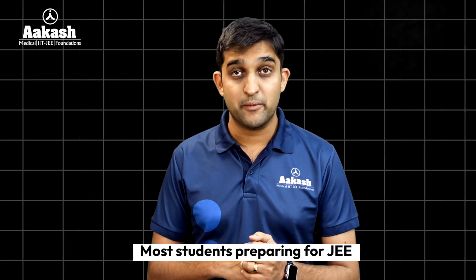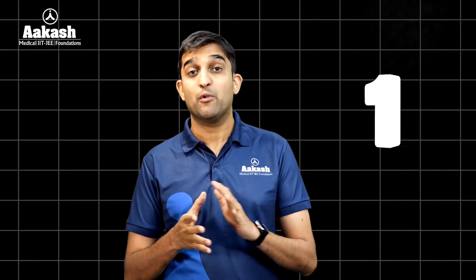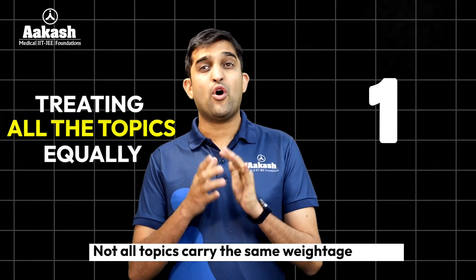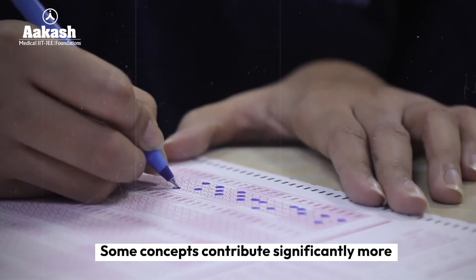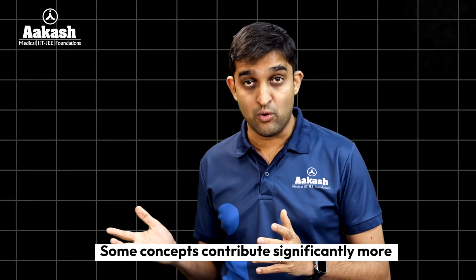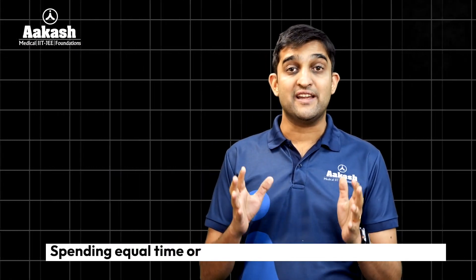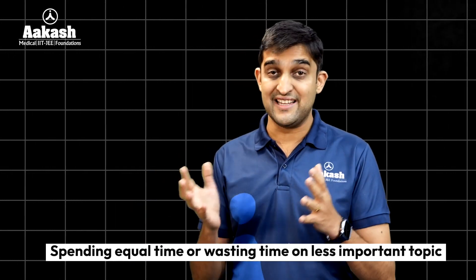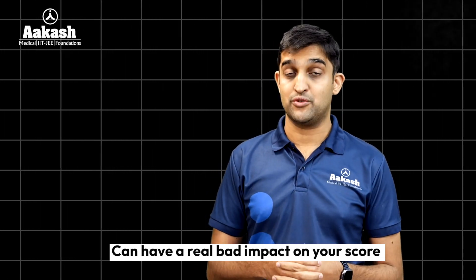Most students preparing for JEE fall into two major traps. The first is treating all topics equally. Not all topics carry the same weightage in JEE. Some concepts contribute significantly more to your final score while others hold less value. Spending equal time — or in fact wasting time — on less important topics can have a real bad impact on your score.